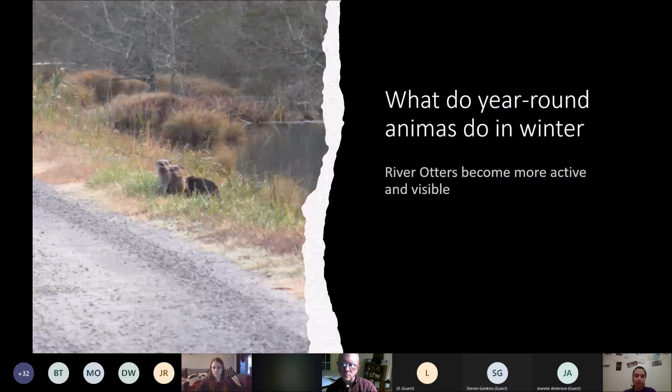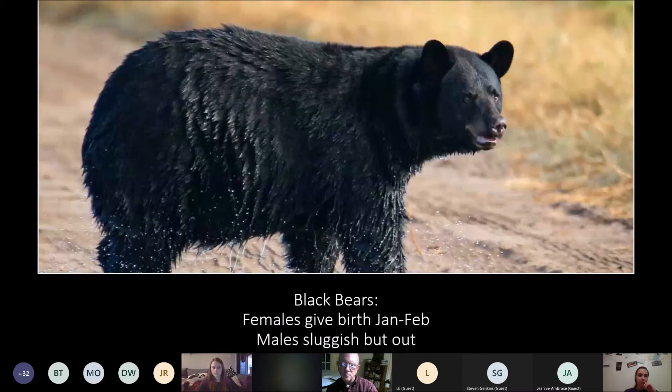We have a lot of black bears on Alligator River. They're still there — they don't go away and they don't hibernate. It doesn't get cold enough for them to hibernate. However, the females give birth in January and February, so right around midwinter they're going into their dens, giving birth, and kind of hanging out. They'll come out occasionally to grab something to eat and then go back into the den. The males are out and about but very sluggish. You can see in this picture the bear is all wet because most of our canals are flooded — areas that were dry in summer are now flooded due to waterfowl management, so black bears may have to wade through water to get their food.